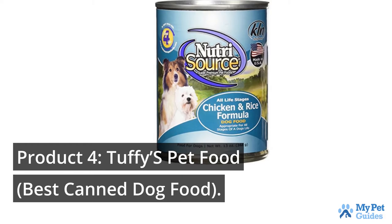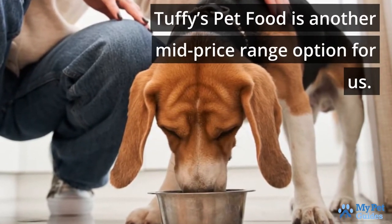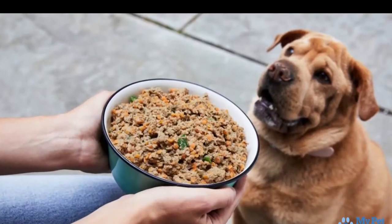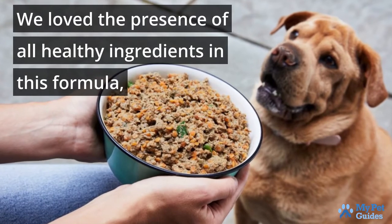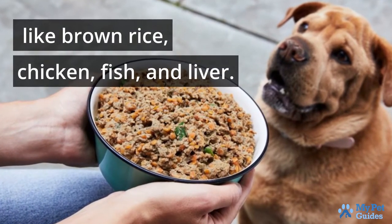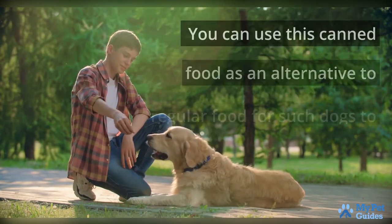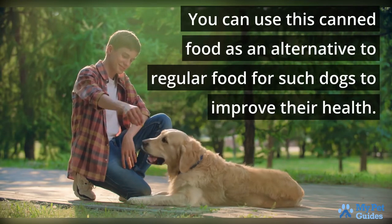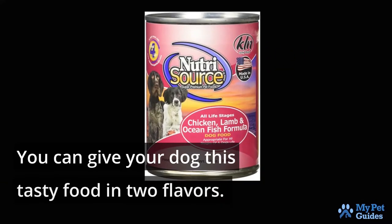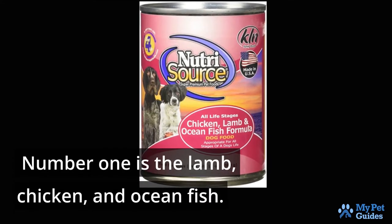Tuffy's Pet Food is another mid-price range option. The delightful canned food is a complete tasty diet option for your pooch. We loved the presence of all the healthy ingredients in this formula, like brown rice, chicken, fish, and liver. With growing age, dogs tend to develop various health issues. You can use this canned food as an alternative to regular food for such dogs to improve their health. You can give your dog this tasty food in two flavors: number one is lamb, chicken, and ocean fish, and the second one is chicken and rice.